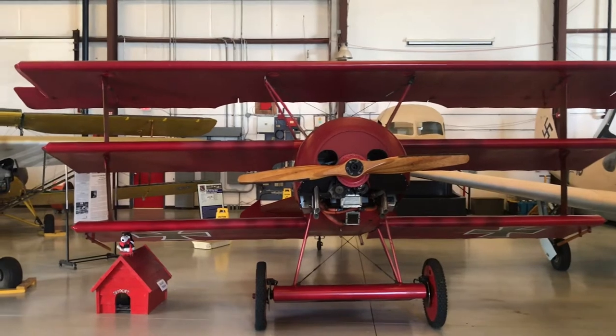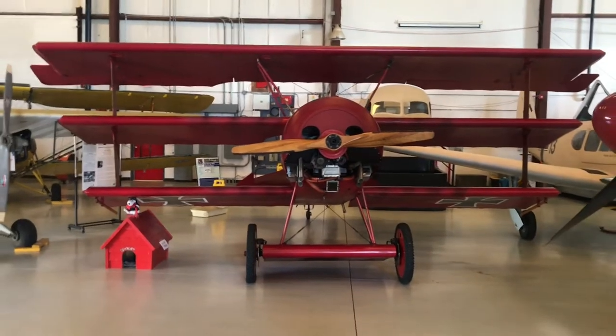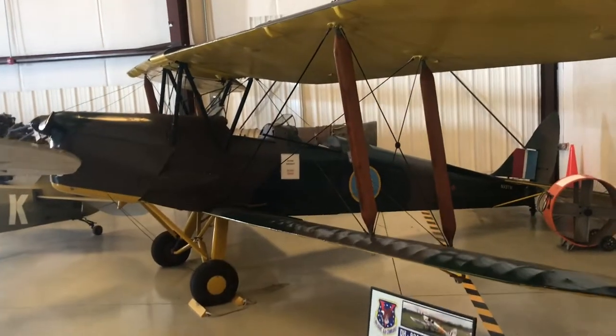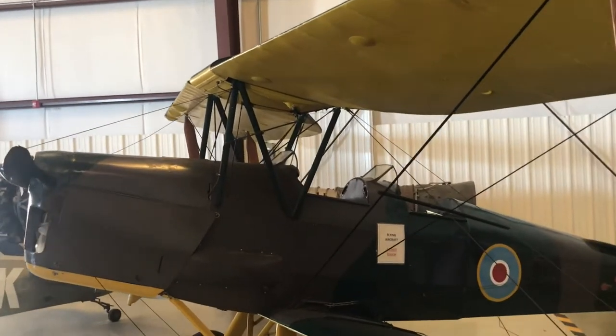The guy who owns this also owns a Camel. He used to come down for the air show and fly both of them at the same time. This aircraft is the DH-82A Tiger Moth, and it was manufactured in the beginning of 1931.